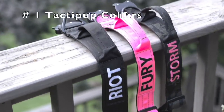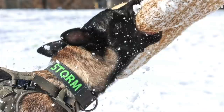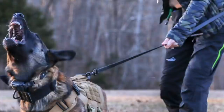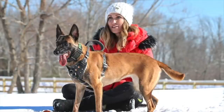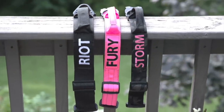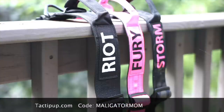First on my list is Taktapup.com. These are the collars you see my dogs wearing in all my videos, and I personally prefer the two-inch width. You can get them with their name embroidered on them, and I always have them with a handle. These collars are made with a Cobra buckle and all metal hardware — incredibly durable, made right here in the USA. Use my code Malligator Mom to save 10%.